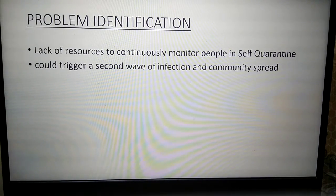Our solution stems from the problem that a vast majority of people in every state have been quarantined and there is a lack of resources to continuously monitor these people. But if left unmonitored, this would trigger a second wave of infection and community spread, which would be hard to contain.